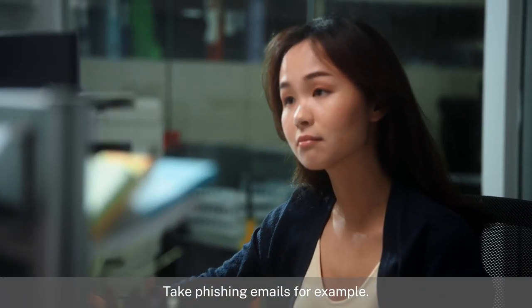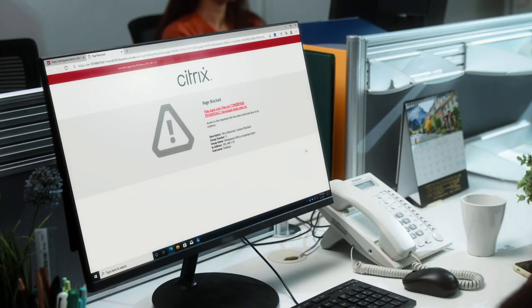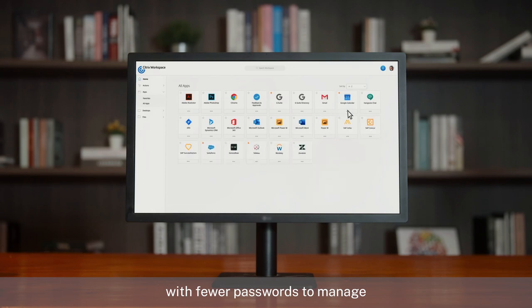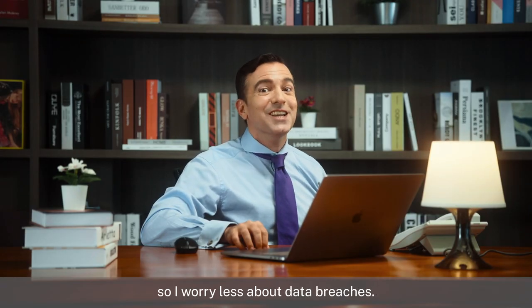Take phishing emails for example. Citrix Workspace also makes it easy to work remotely with fewer passwords to manage and less opportunity for hackers to exploit. So I worry less about data breaches.